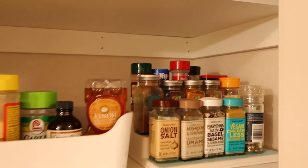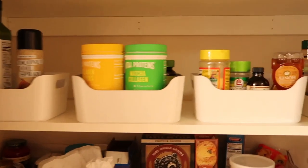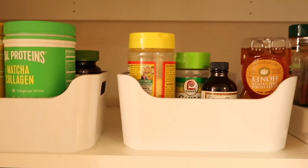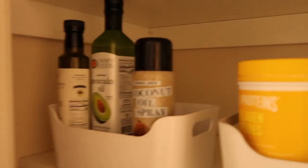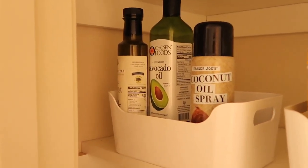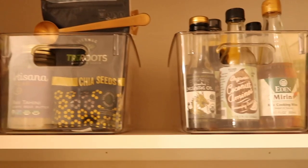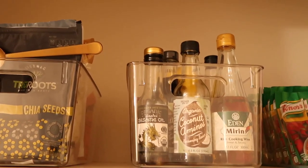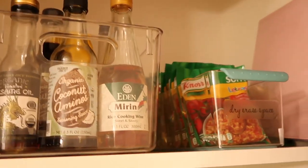Up here we have these acrylic containers from TJ Maxx — two are for Rob, one's for me. Over here is for pastas and dry food, and then we have some canned foods. Going up here we have a little spice rack holder. As you can tell we're in love with Trader Joe's — all our spices are from them. I have three white containers holding stuff like nutritional yeast, honey, matcha, and protein powder. And right here is oils: spray oil, avocado oil, and truffle oil.